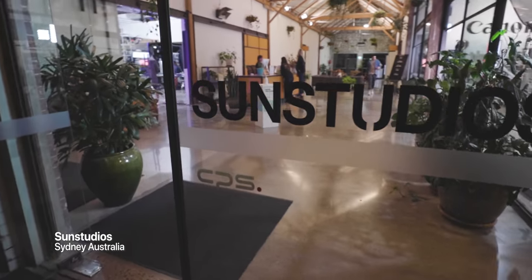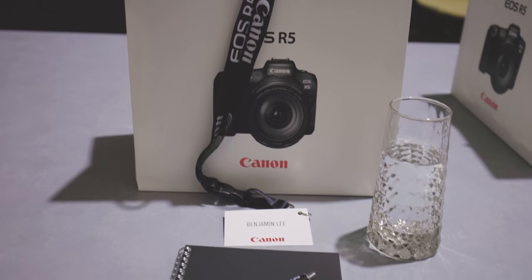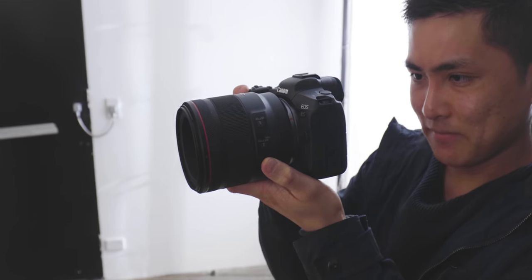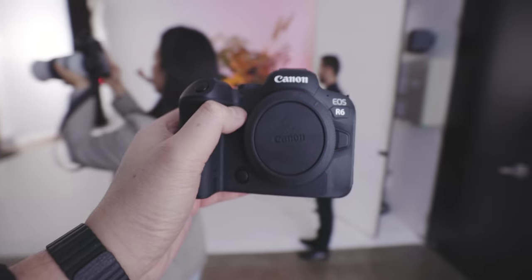The hands-on session was held at Canon's Sun Studios here in Sydney. It was a super small group of only five of us given the current social distancing situation. The night started with Canon briefing us and giving us a quick run-through of the awesome products they're releasing this week, followed by some precious hands-on time with both the R5 and the R6.